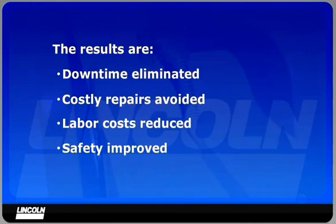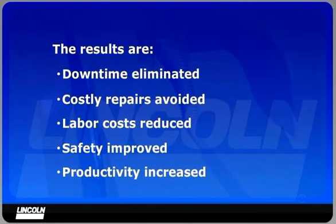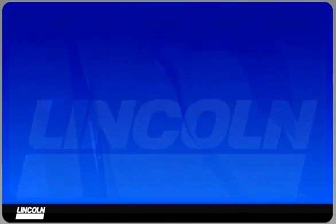You'll achieve improved safety by eliminating the need to climb over equipment daily. You gain 30 to 40 minutes of productivity each day by eliminating shutdowns for manual lubrication.